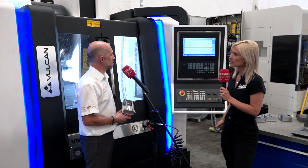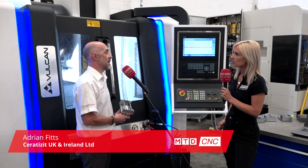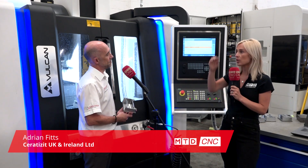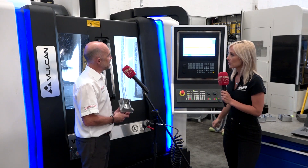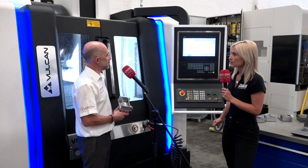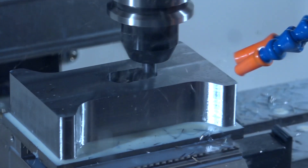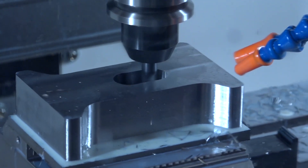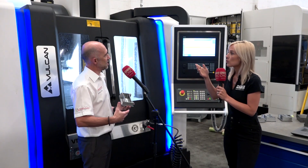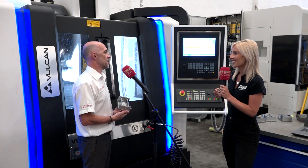It's an evolution that's come about in parallel really with the machine tools, the cutting tools, and the software that's used to program the machines. So you've got the trio: the machine tool, the cutting tools, and the software. The machines these days are much faster, much lighter, and they have much more processing power than they used to. The development of cutting tools has to work in parallel with the machine tool, which is in line with the development of the software.